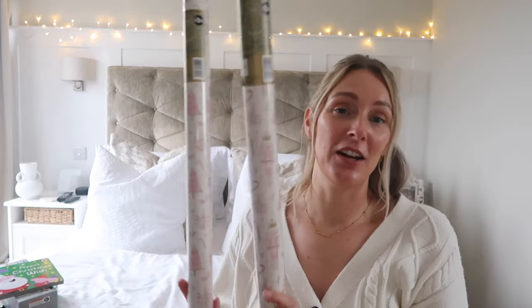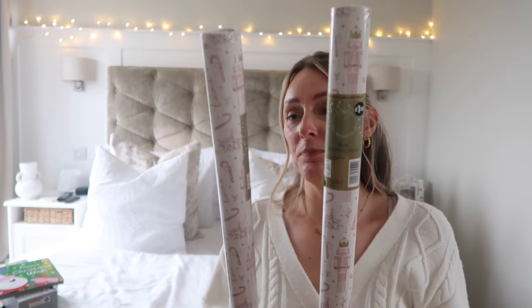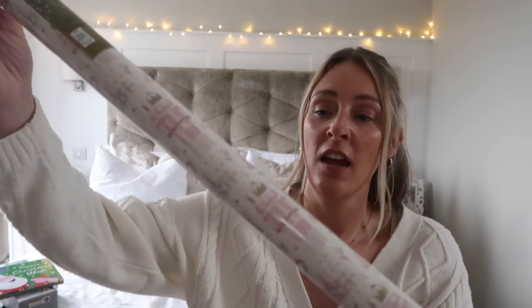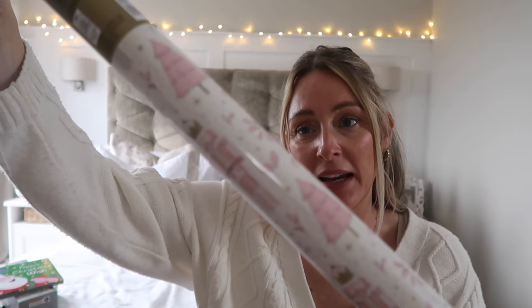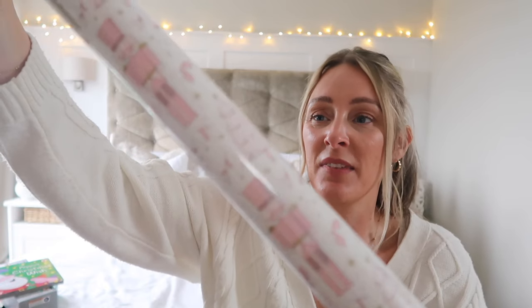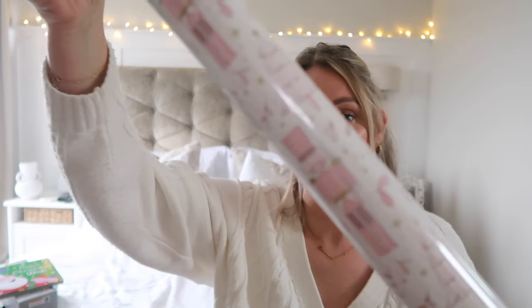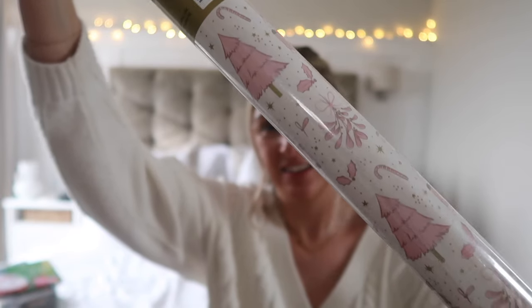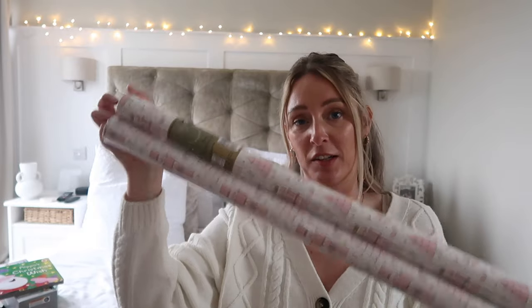Moving on to the Christmas goodies — I grabbed three rolls of wrapping paper, though I've only got two here because Penny has claimed one as a wand or sword! They're £1.50 for eight meters each. It's a really lovely pastel pink with nutcrackers, mistletoe, candy canes, Christmas trees, and little gold stars. Really cute. I'm planning to use this for Darcy's presents — I like to wrap each of the kids' presents in a separate wrapping paper.